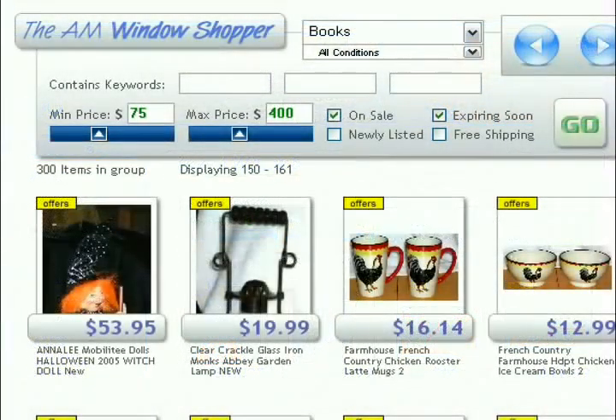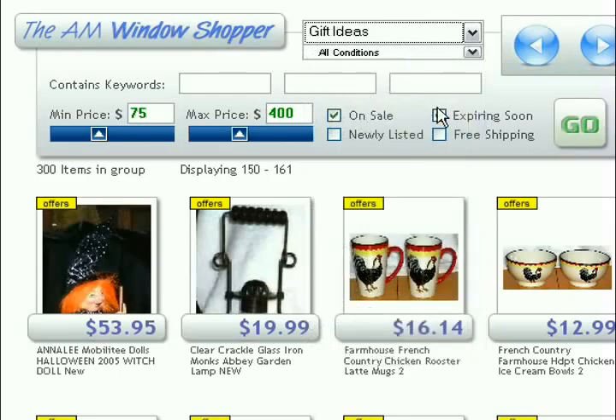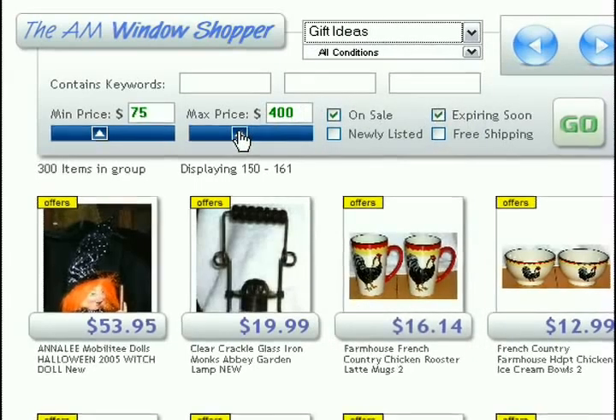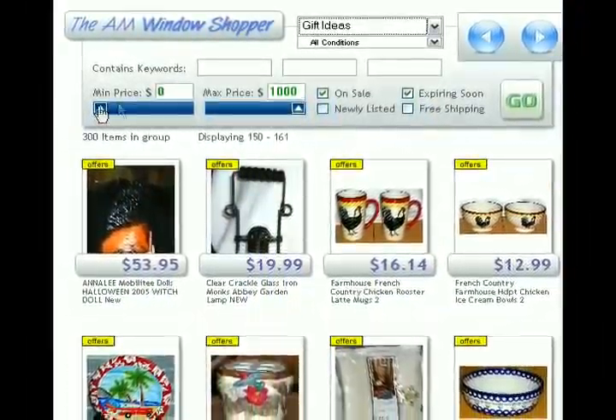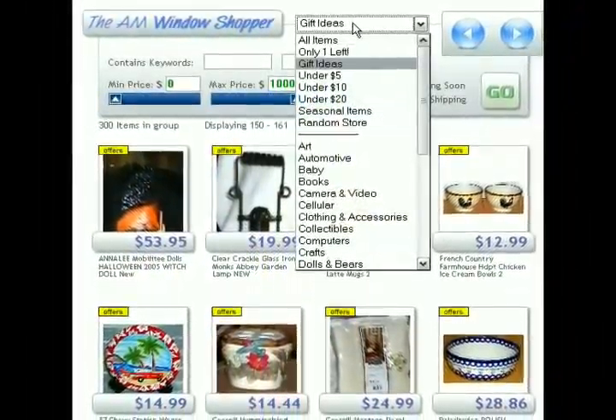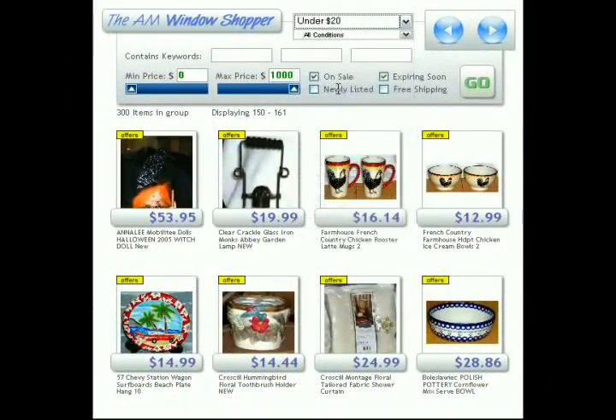The central feature of the new impulse page is the window shopper, which has a lot of different parameters built in — variables you can set to narrow your scans, which will affect your scan results. You can filter by minimum and maximum prices, keywords, and various categories. You can limit your searches to items under $5, $10, $20, and quite a bit more. We'll get into those in a second.